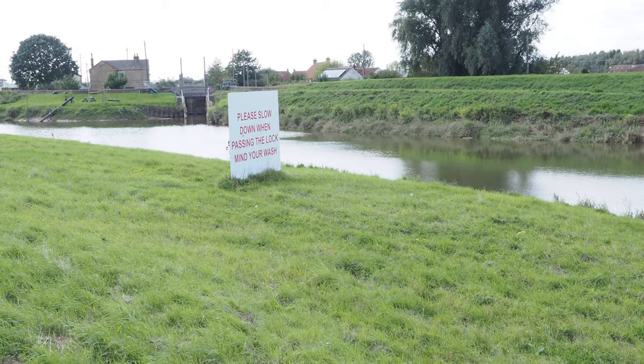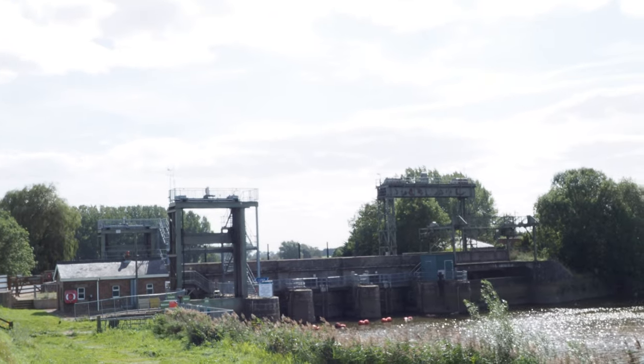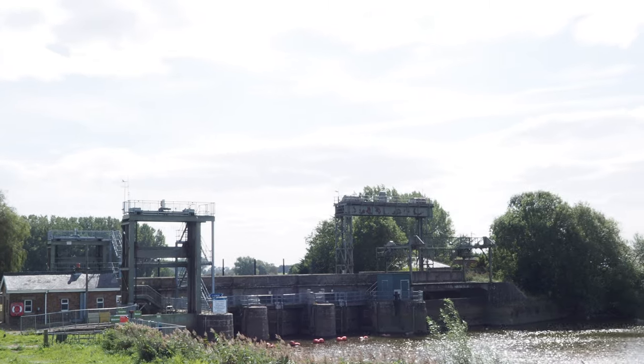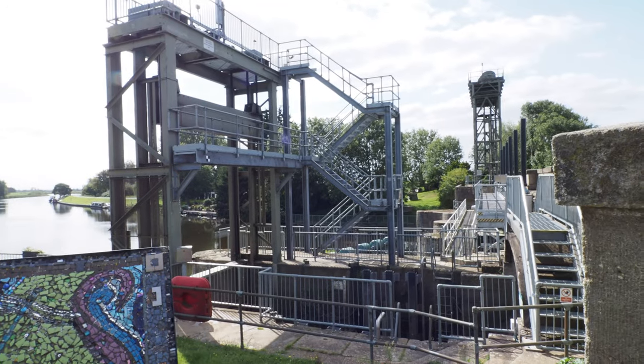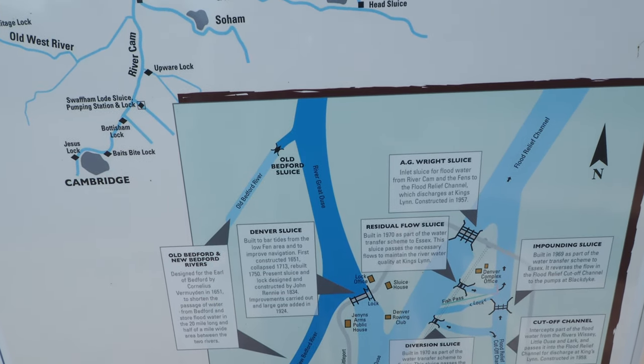Please slow down when passing the lock and mind your wash. This, my friends, is Denver Sluice, which was first built in 1651 by some bloke called Cornelius Vermeiden. And it was rebuilt in 1713 after bursting its banks. It was built to bar tides from the Low Fen area.